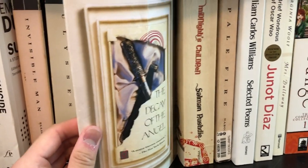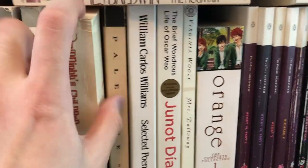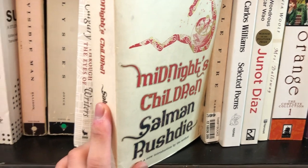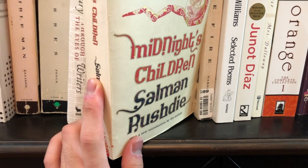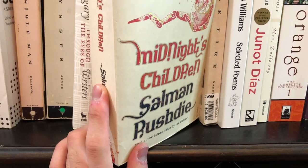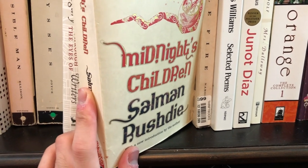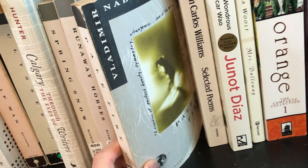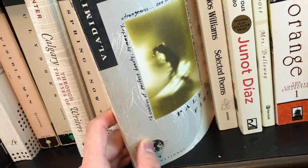Up here we have James Baldwin's Go Tell It on the Mountain. Here we have Midnight's Children — another book I felt obligated to buy even though I've never read it. I think I spoiled myself because I read Rushdie's new book Quichotte, which was just an awful book and kind of ruined Rushdie for me. So it'll be a while until I read this one. Next we have Nabokov's Pale Fire — a book I will definitely be rereading and I think everyone should try to read. It is probably the best example of metafiction I've ever read, next to Don Quixote.